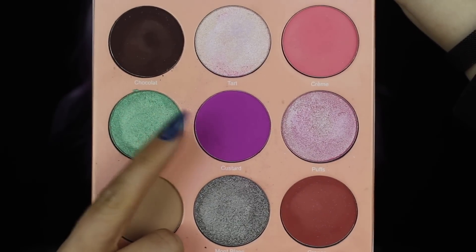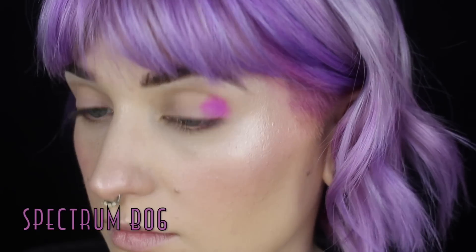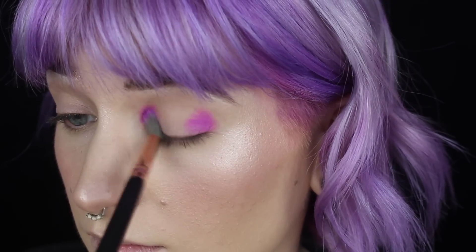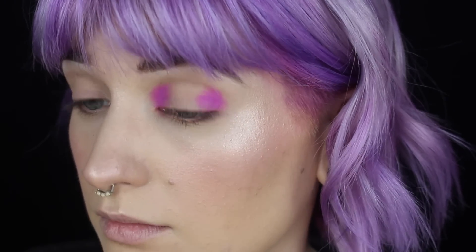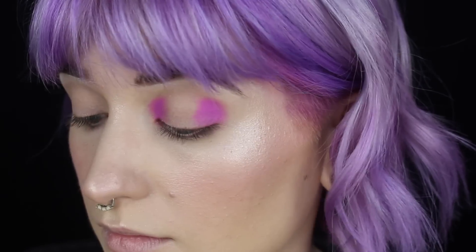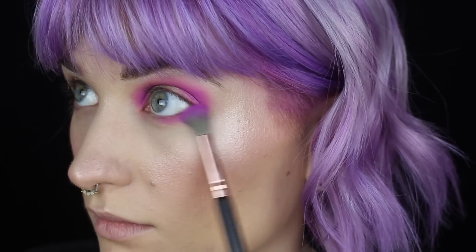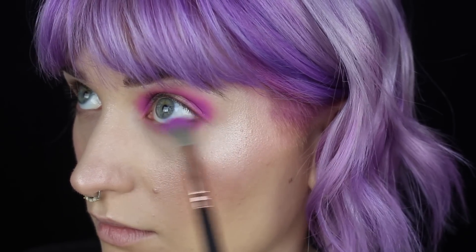First things first, I'm just taking the shade Custard and heavily packing that on the inner and outer corner of the eye. I'm not really doing anything too crazy precise at this moment — I'm really just trying to build that color up as intense as I want it before carrying it through the rest of the crease. Just doing a very rounded shape, not really winging it out, and also tucking it underneath the lower lash line.